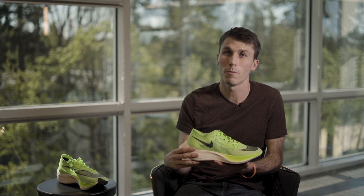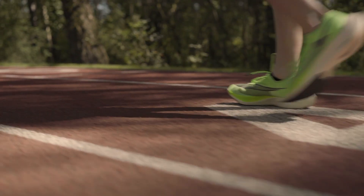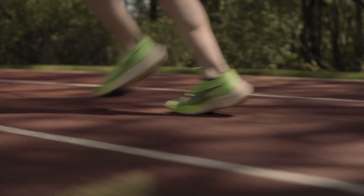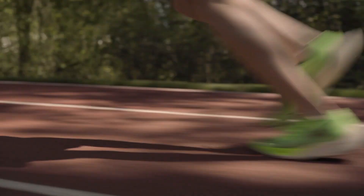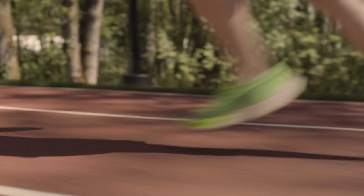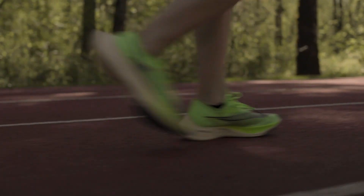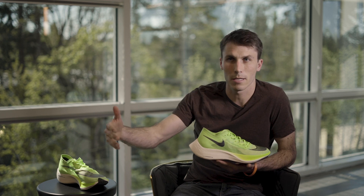What makes ZoomX so special is that the energy return from the foam is about 85%, whereas some of our previous foams are more in the 60–65% range. So when you compress it and you get energy back, the closer you can get to 100% maximum efficiency is great. A lot of that also comes down to the articulated carbon fiber plate — it allows for a very propulsive feeling. We've heard over and over again from athletes that it puts them in a good body position to be light on their feet with a quick ground contact time and on to the next stride.